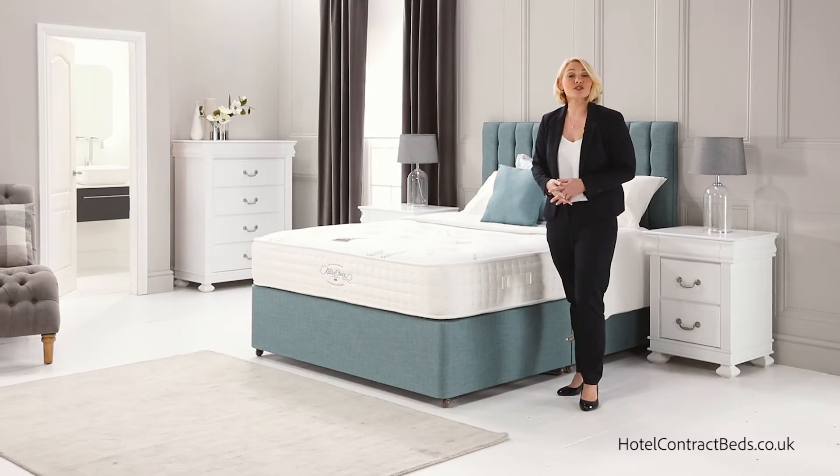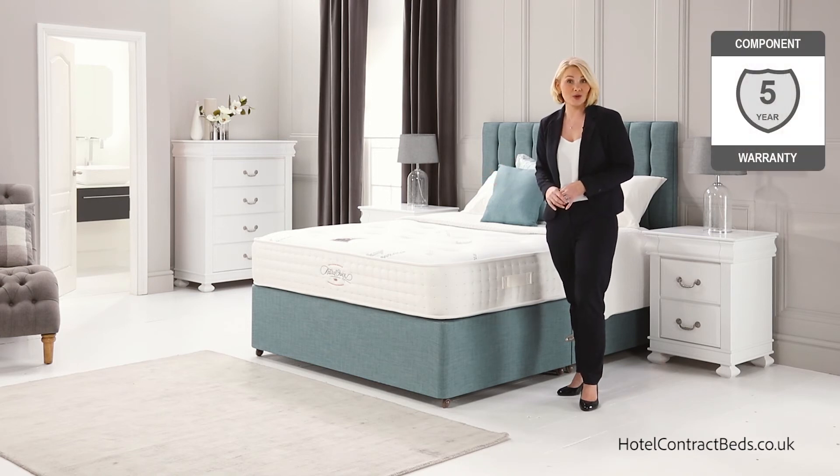All our beds meet with Source 5 contract fire regulations and we deliver in three to five working days from order. We're so confident of the Aristocrat 2000 that we offer a five-year warranty on this product.